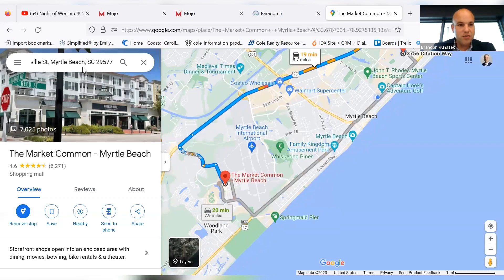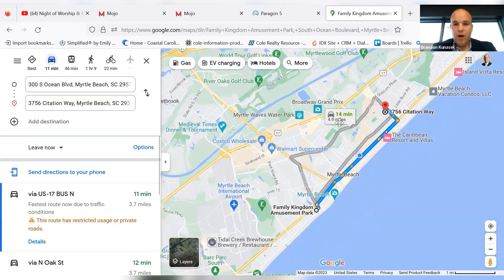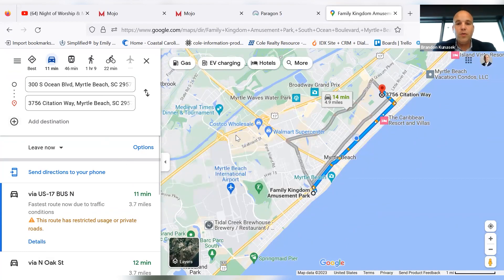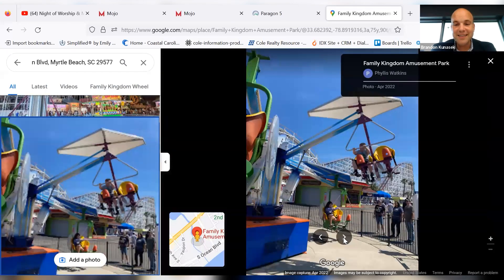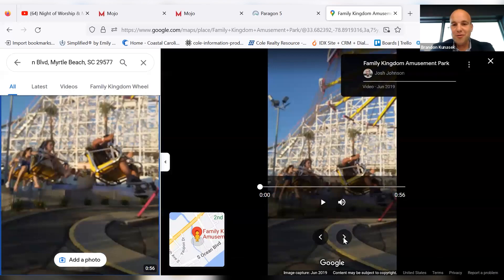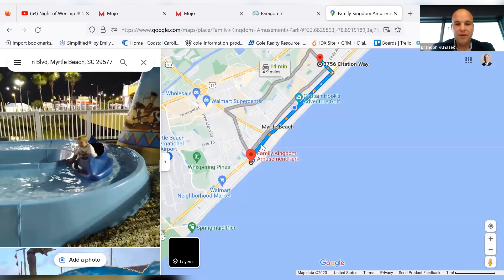I want to draw your attention to Family Kingdom — this is another tourist attraction here in our market. You're a whopping 14 minutes from Family Kingdom. So if you plan on using this property as a vacation home, you are literally in the midst of everything. Lots of cool rides and fun stuff to do with kids, friends, and family — little mini roller coasters and more.